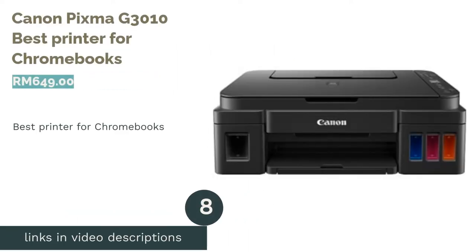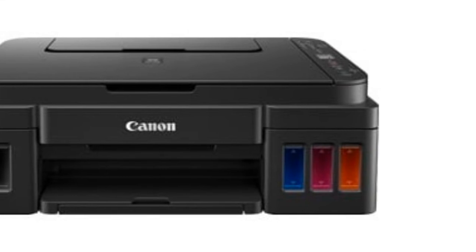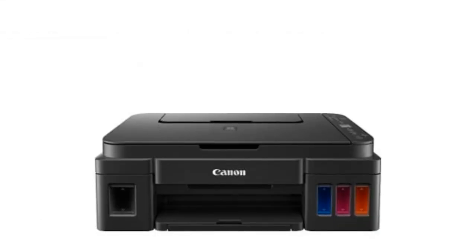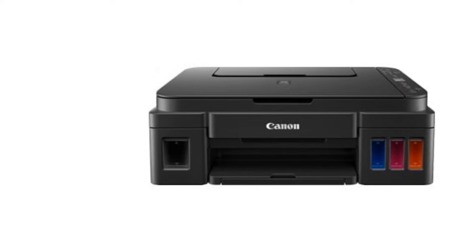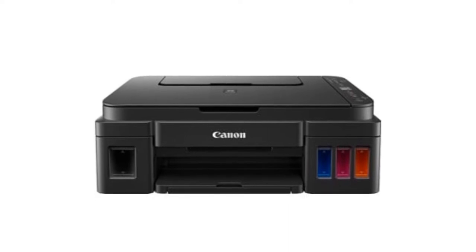The next product is the Canon PIXMA G3010, Best Printer for Chromebooks. As Chromebooks do not support third-party drivers for printing, it is mandatory to connect to printers with Google Cloud Print support. Thankfully, the PIXMA G3010 provides this with commendable quality and at a decent price point. Naturally, this printer comes with great cloud functionality for Chromebook users, with its mobile, cloud print and scan features.